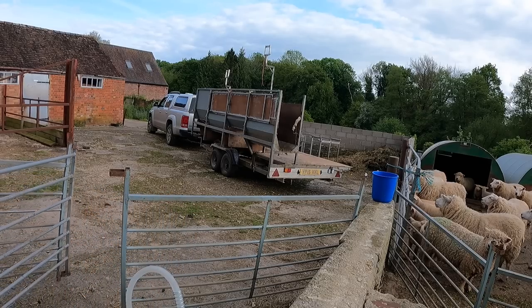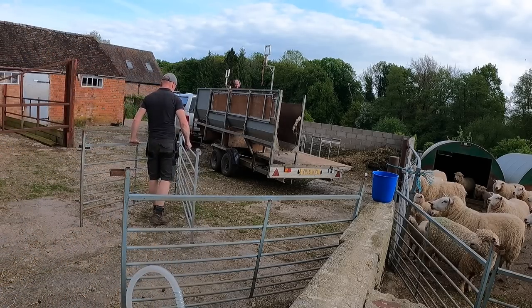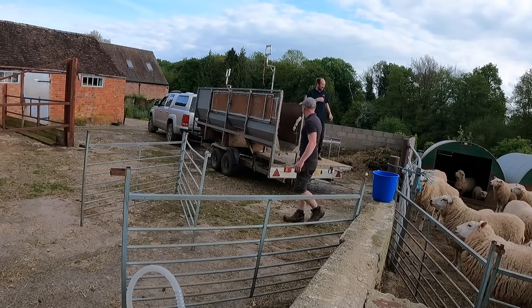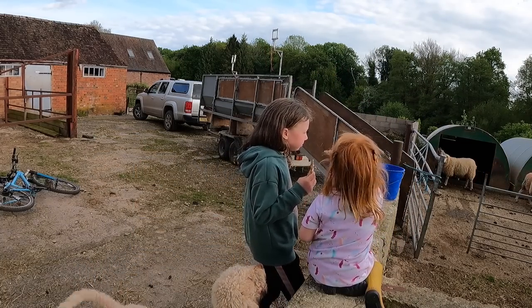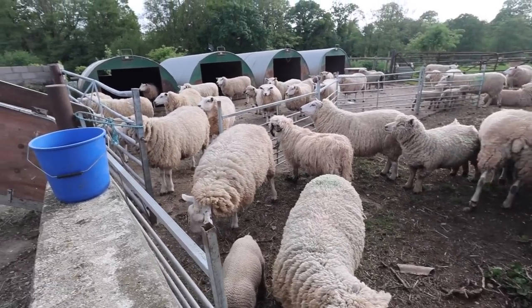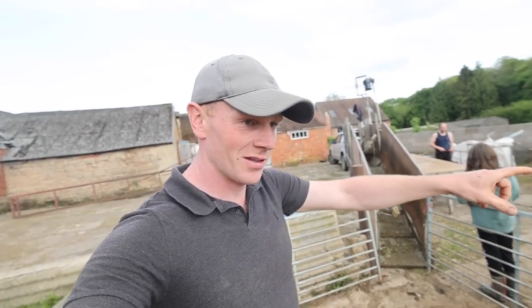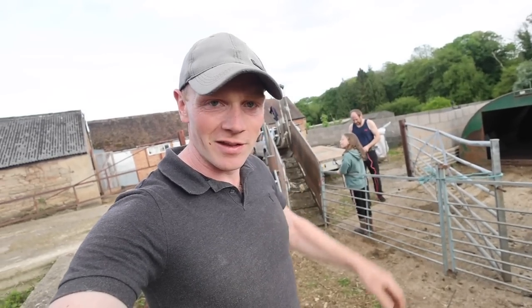Just had the call to say James the shearer is here, so I'm going to go and let him in, get him ready, and make a start. I think it's all set up now with the hurdles here, so James is going to be able to get going.